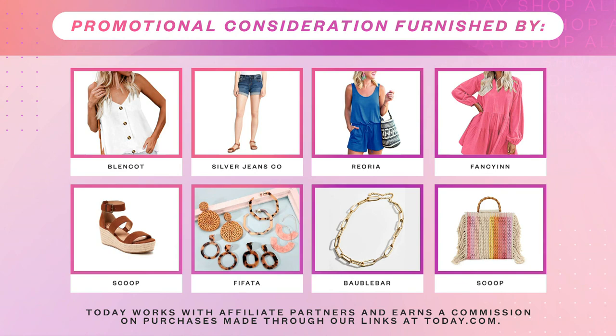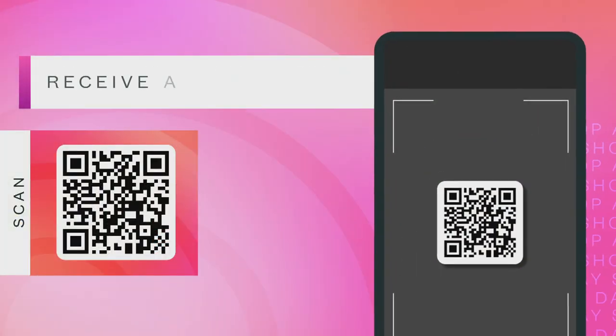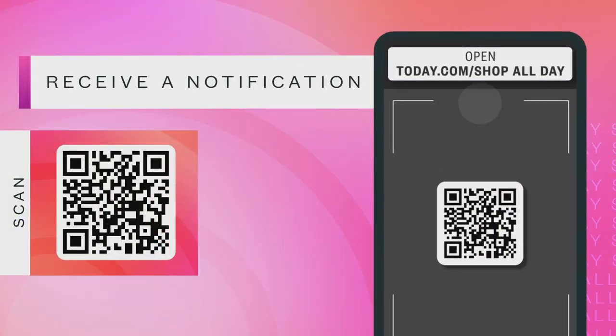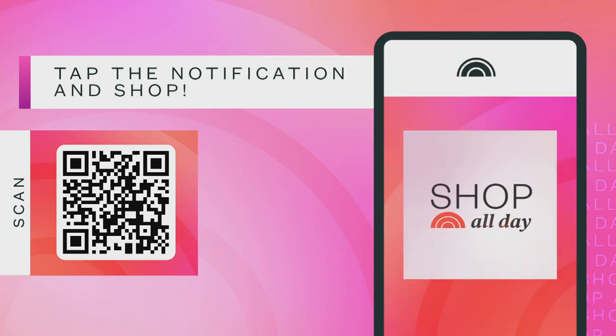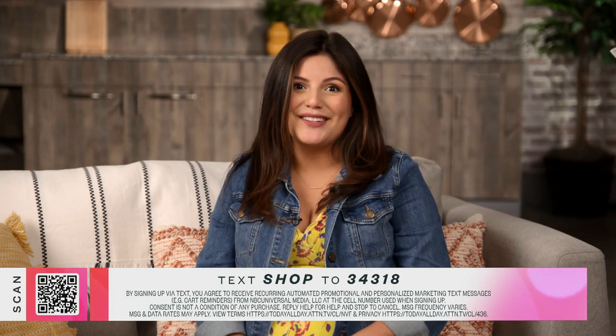That's it for Style Finder. Welcome back to Shop All Day. I'm Adriana Brock, Shop Today's Editorial Director, with our next segment, Influencer Trends. Today we're talking all things summer style with Mega Babe founder Katie Storino, brand new author of the book Body Talk. Scan the QR code at the bottom of your screen or text SHOP to the number below to shop all the products you're going to see here.